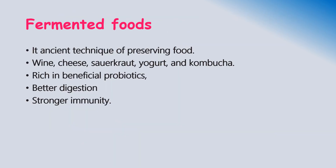Fermentation is an ancient technique of preserving food. The process is still used today to produce foods like wine, cheese, sauerkraut, yogurt, and kombucha. Fermented foods are rich in beneficial probiotics and have been associated with a range of health benefits, from better digestion to stronger immunity. Fermentation is a natural process through which microorganisms like yeast and bacteria